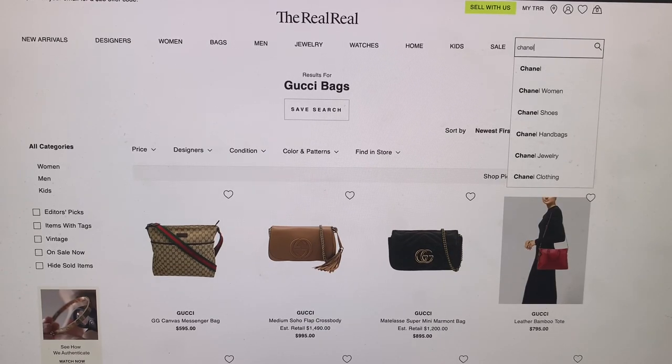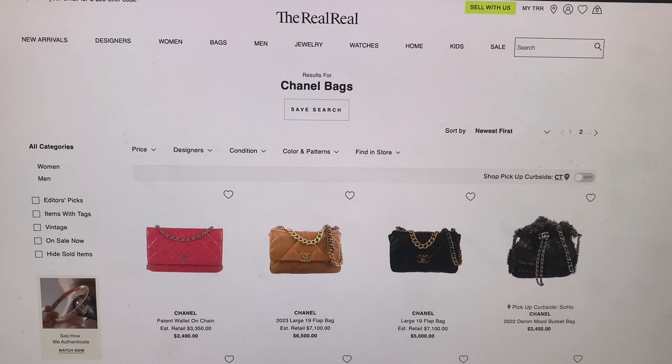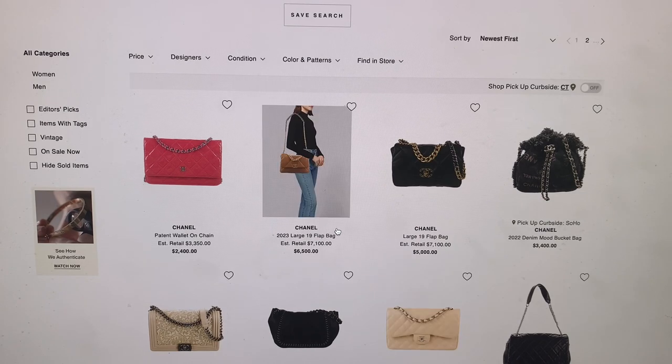I can't just do Gucci — I'm gonna type in Chanel and see what pops up. Let's stay specific to bags. No judgment to anyone, but I personally would not do shoes. Bags yes, shoes no. First of all, I love Chanel. I could say it 20 times over. But it's just so fancy — to spend so much money on a bag that's just so fancy. I am like a yoga pants and a hoodie type of girl.